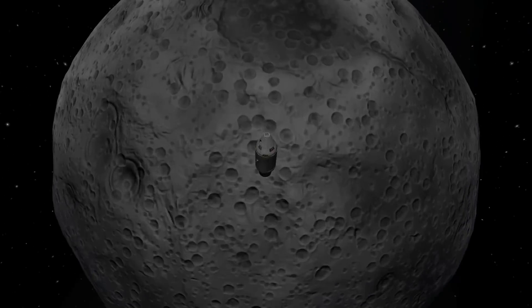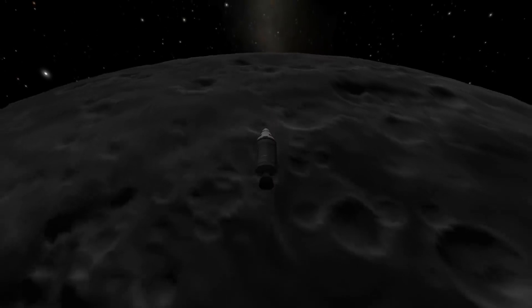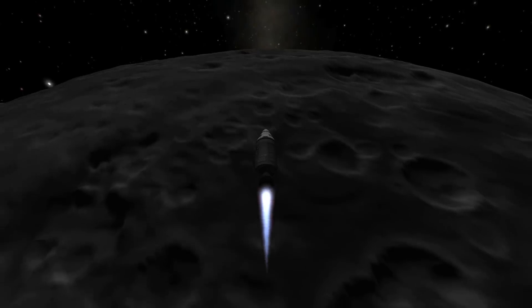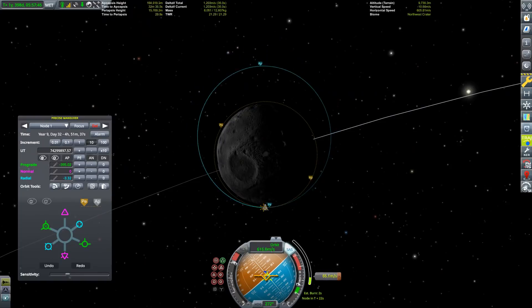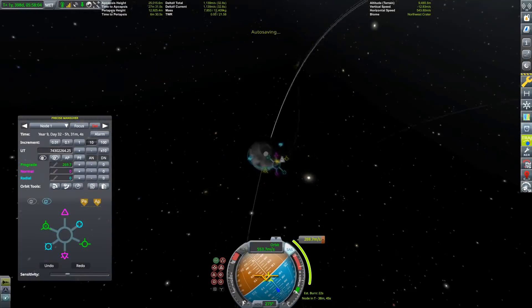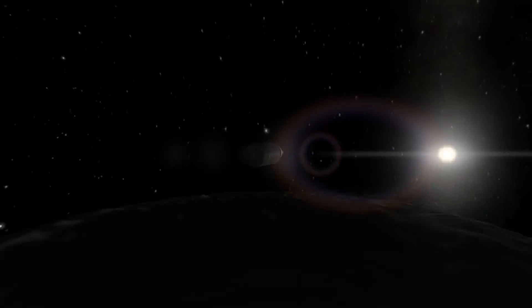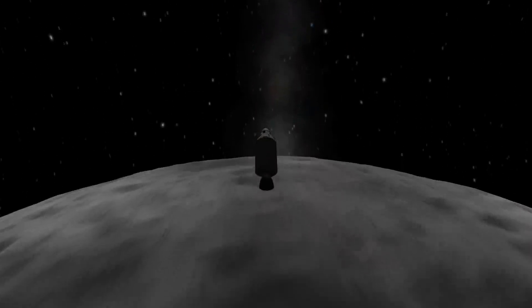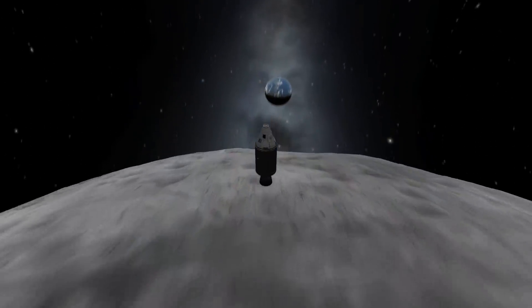Once we've done that victory lap, we can finally get back to Kerbin and celebrate this massive achievement. I really do think that the moon landing humans performed 49 years ago was one of the greatest achievements we as a species ever accomplished — even if it was, to be honest, basically some national pride to poke the Russians. Now we're getting a beautiful Kerbin rise.